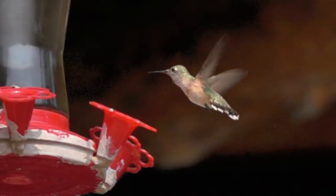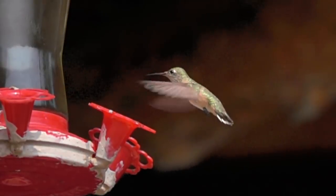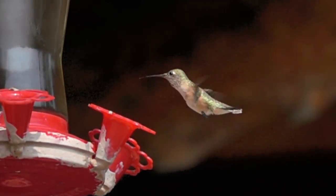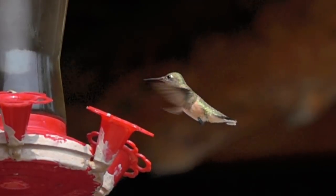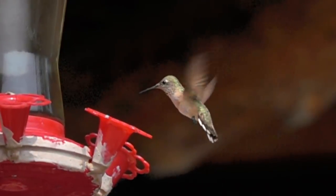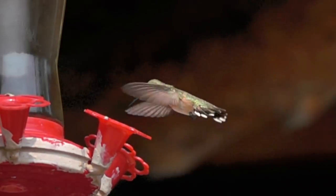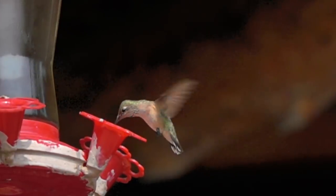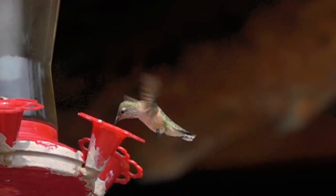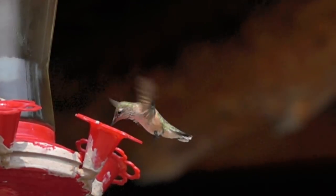They have tail feathers which you can see move around to adjust the flow of air. If you look very carefully at this video, you can actually see that as these wings beat back and forth — I'd guess something like 30 to 50 times a second, I didn't actually count it but it's pretty darn fast — you can see the feathers ruffling and being stirred up behind them.